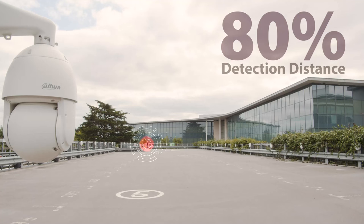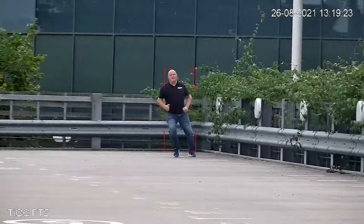Secure your premises today with the best camera in the market. To find out more, go to the Dahua website or contact your local installer for more details.